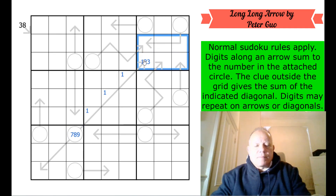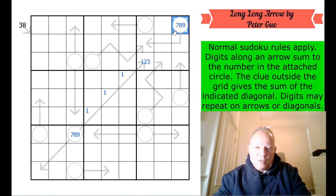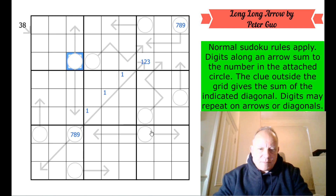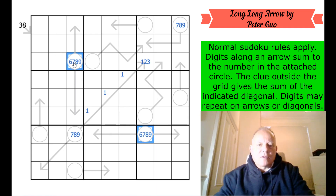There are a lot of arrow cells up here. This actually can't be one, two, three because it would clash, so this cell is also six, seven, eight, or nine. Let's mark those two as six, seven, eight, or nine.